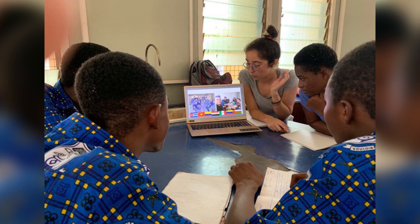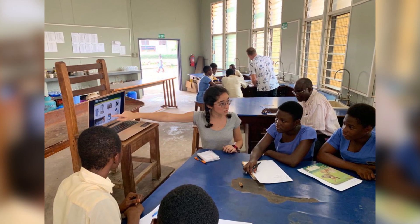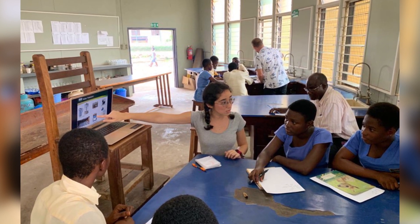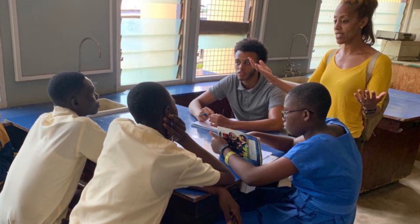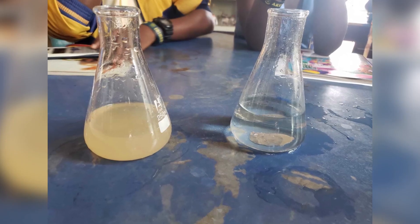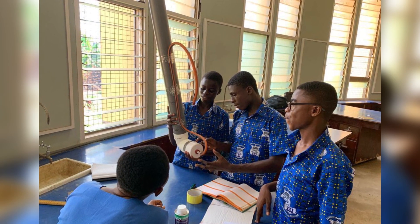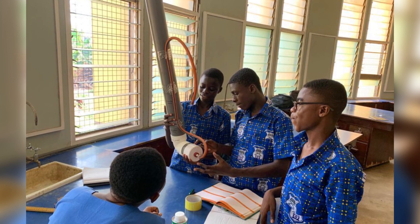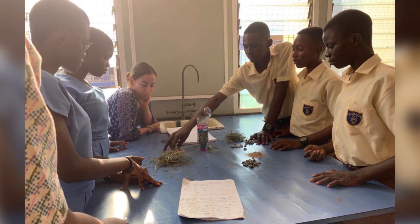We connected students from Texas to the students in Kumasi through a projector — we essentially Skyped the people in Texas because they were also doing a biosand filter project. We had them explain their projects and findings to each other. What I found really interesting was that the students in Texas were using pumps, 3D printers, and fancy-looking machinery, but their data was not as good as ours — their turbidity was a lot higher and their results were significantly worse.